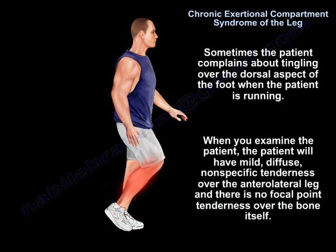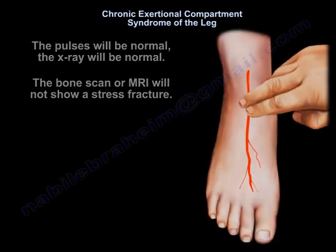When you examine the patient, the patient will have mild, diffuse, non-specific tenderness over the anterolateral leg. There is no focal point tenderness over the bone itself. The pulses will be normal. X-rays will be normal.